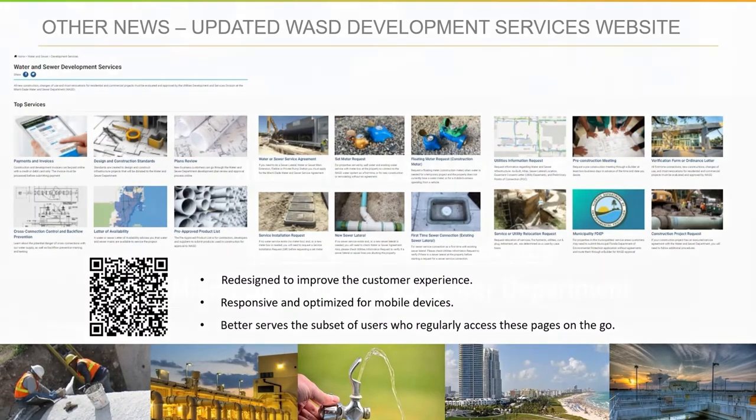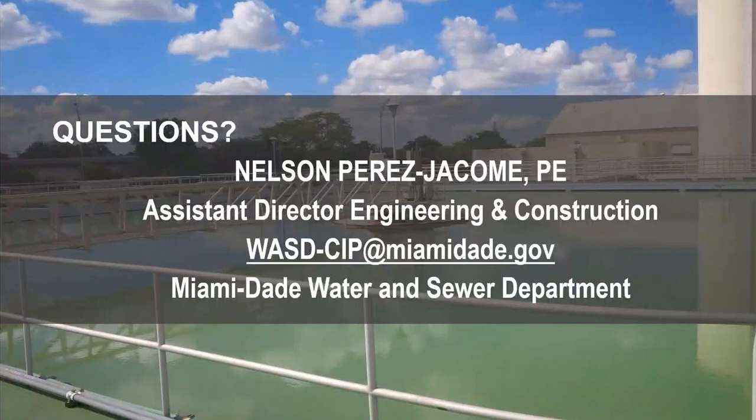I wanted to open up the floor for questions. You can also submit your questions or comments electronically at the email address shown on screen, and we will take those into account. Similar to our previous meeting, we will leave it open for two weeks. You should have had the scope for about a week before this meeting. Send us your questions and comments within two weeks, then we'll wrap up the scope and put it on the street.